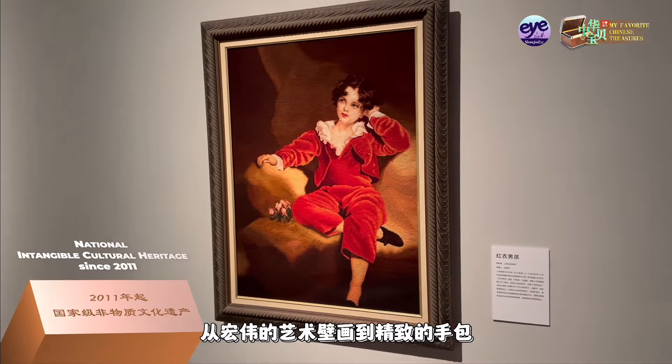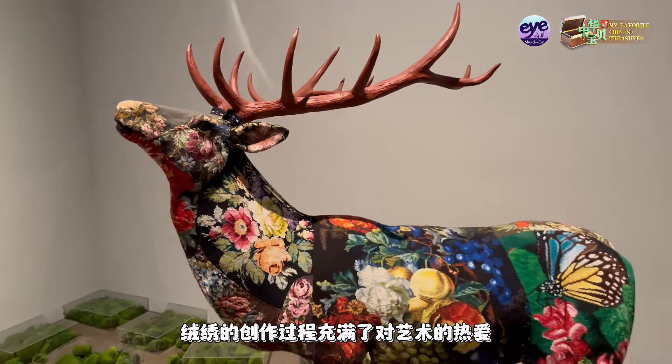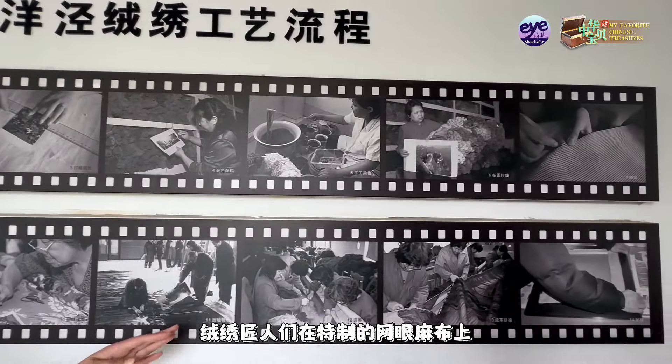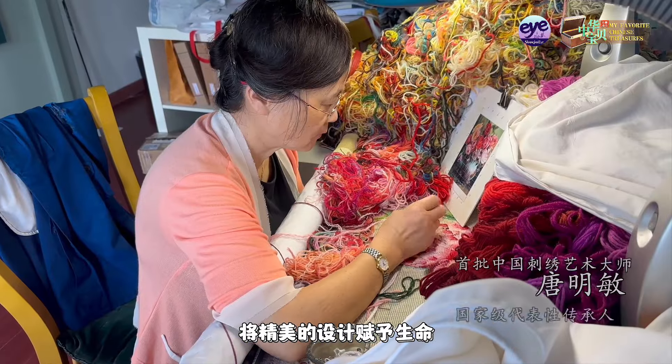From grand art murals to delicate handbags, the process of wool embroidery is a labor of love. Skilled artisans meticulously stitch wool and thread on special woven mesh fabric, bringing intricate designs to life.